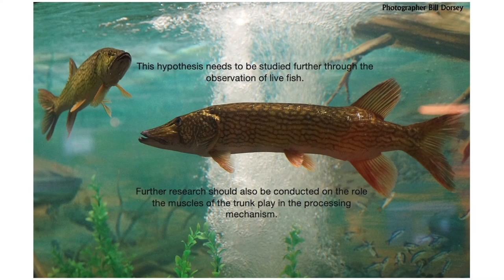This hypothesis does need to be studied further through the observation of live fish and live feeding events. Further research should also be conducted on the role that the muscles of the trunk play in the processing mechanism, since it is a largely passive mechanism — they would potentially play a very large role.